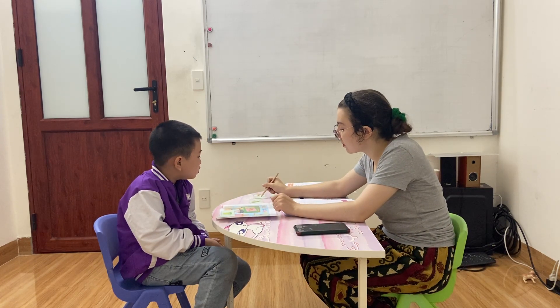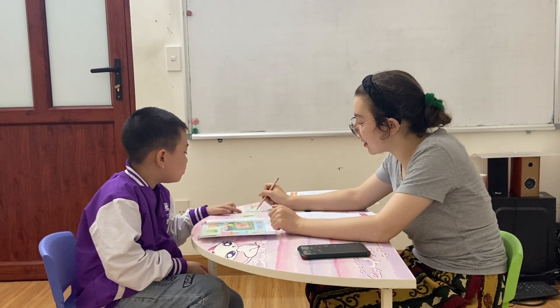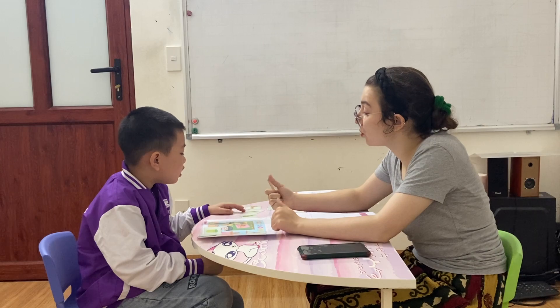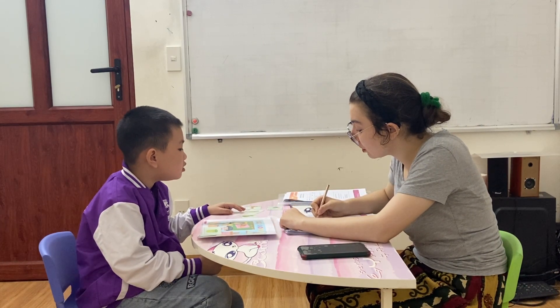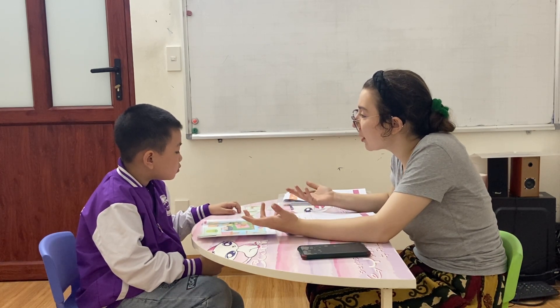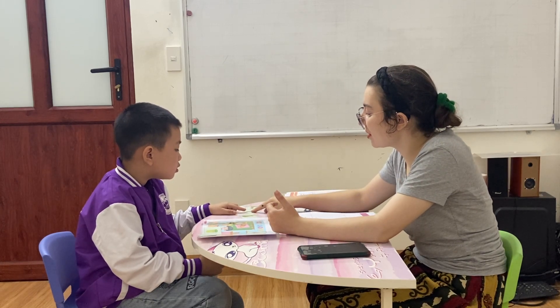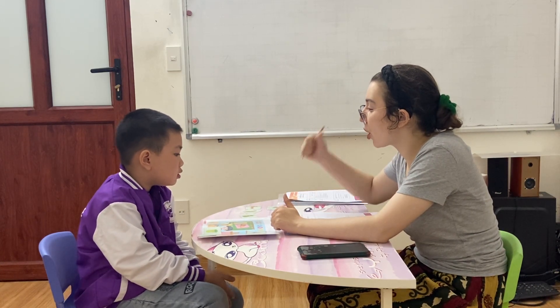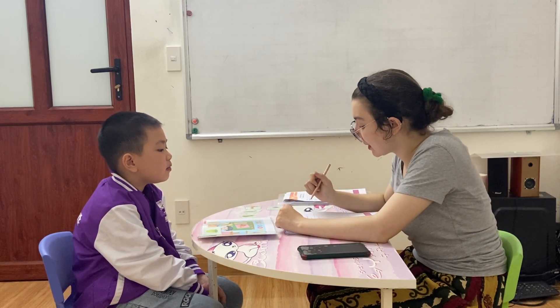What is this? It's a pencil. Pencil. Yes, very good. Do you have a pencil? Yes. Yes, I do. Very good. Where is your pencil? Is it in your bag? Is it in your pencil case? Is it at home? Where is your pencil? It is a pencil case. Very good.